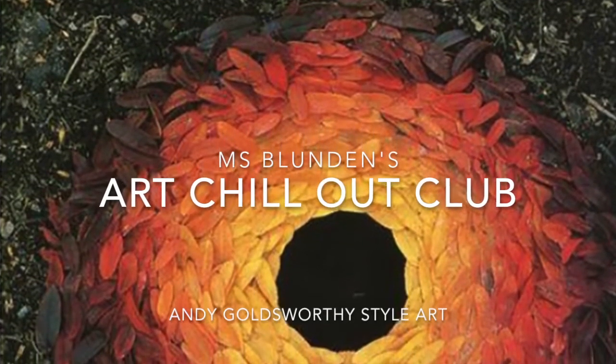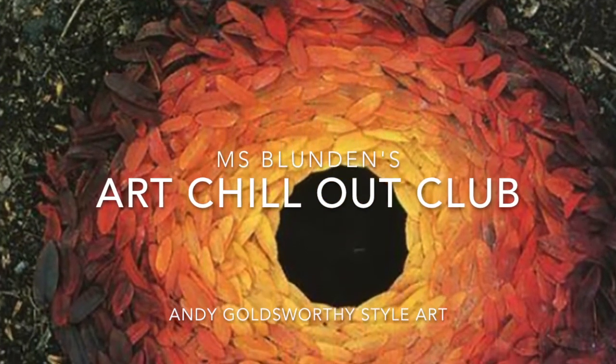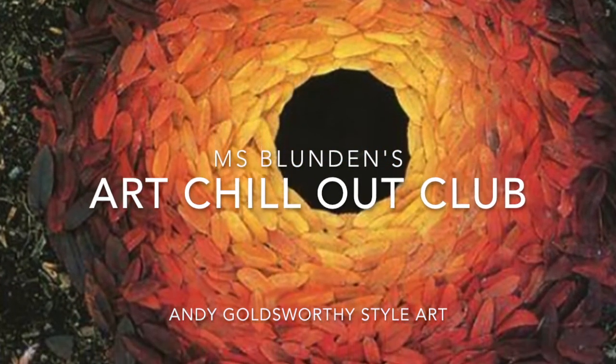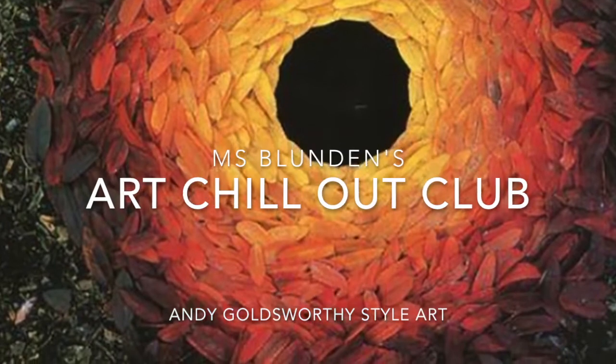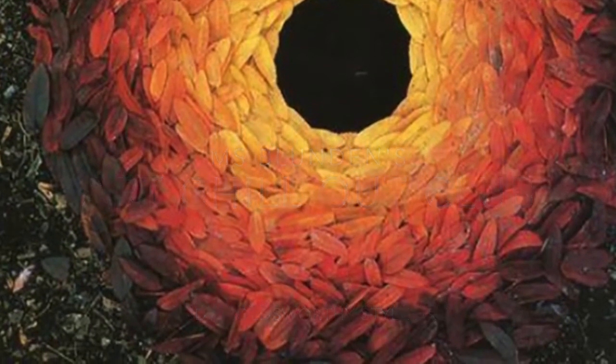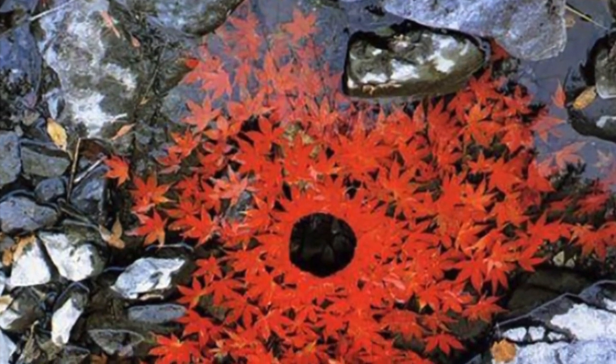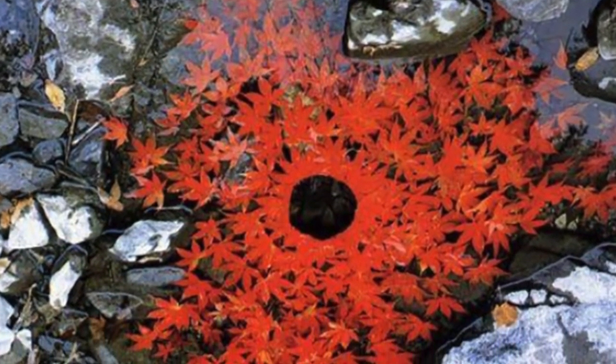Hi guys, welcome back to my Art Chill Out Club. Today we're going to be looking at the work of Andy Goldsworthy, the sculptor and photographer. As you look at these images and sculptures he's made, I wonder if you can guess the common theme and pattern that I've chosen here.